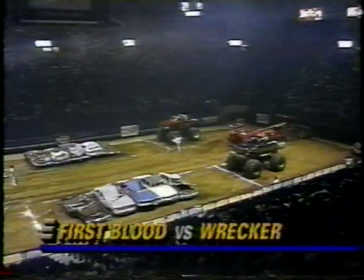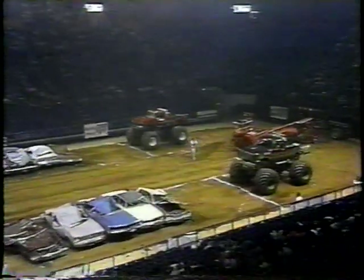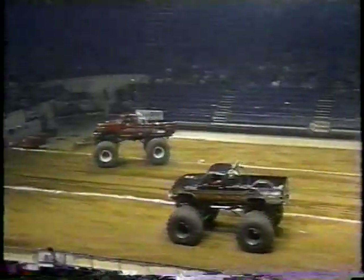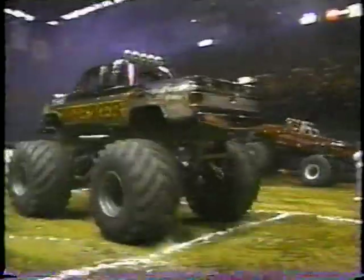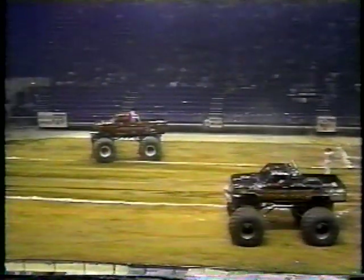The next pair could be one of the best of this round — the Wrecker of Mike Beeler in the near lane takes on four-time winner this year, Rob Fuchs and the incredible First Blood Ford. Beeler fails to give the red F-350 the race the fans were expecting. The Ford, nearly clearing all the crushed cars just like the Black Stallion did in qualifying, advances to the semi-final round.